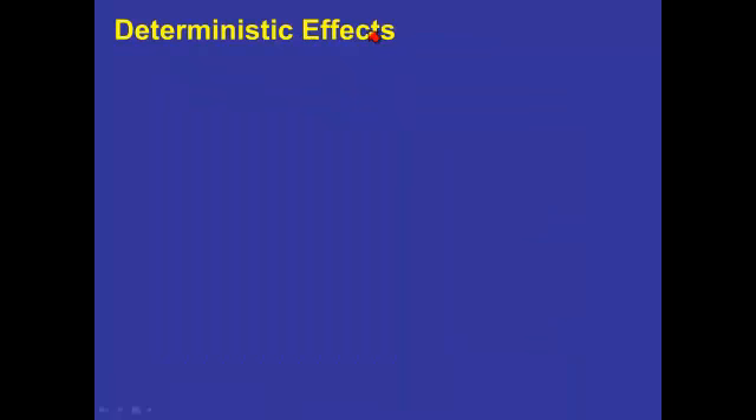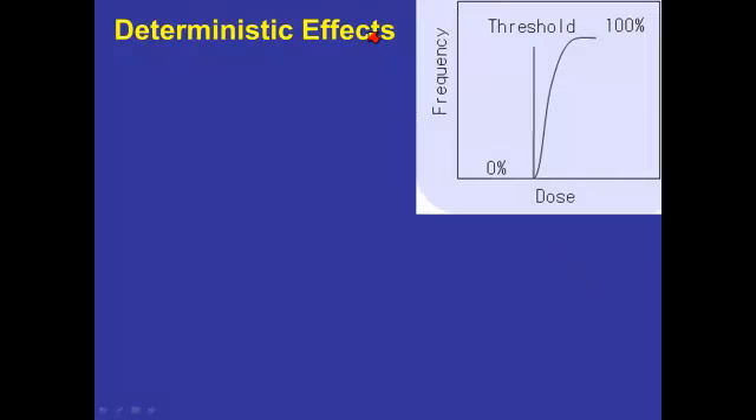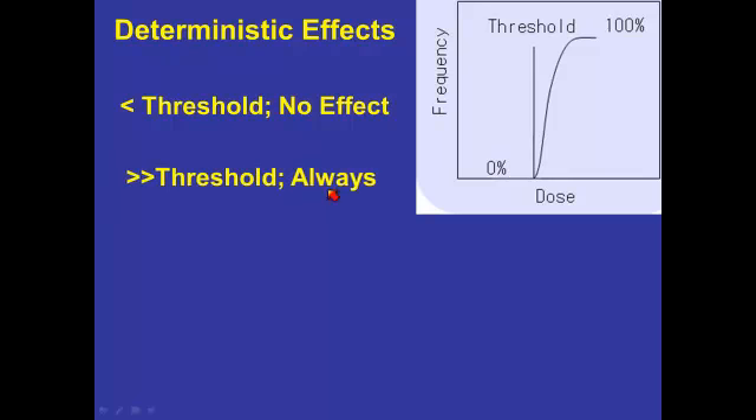A radiation burn is deemed to be a deterministic effect. What that means is that there is a threshold dose. If you're below the threshold dose, the effect just does not occur, which is really very good news. And if you're well above the threshold, it will occur in everybody who is irradiated.